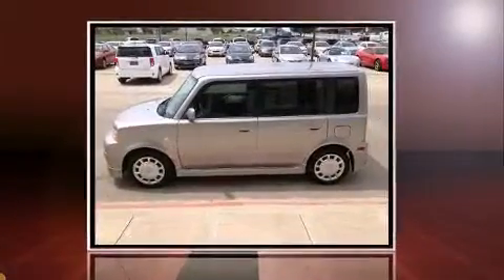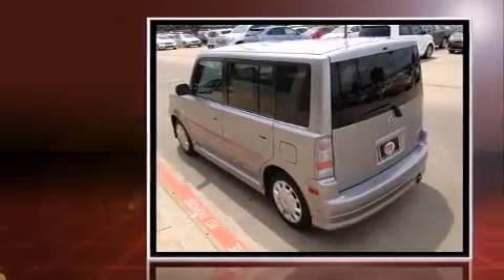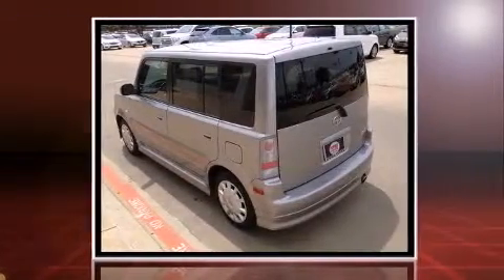Step into the 2006 Scion XB. This four-door, five-passenger wagon just recently passed the 40,000 mile mark.